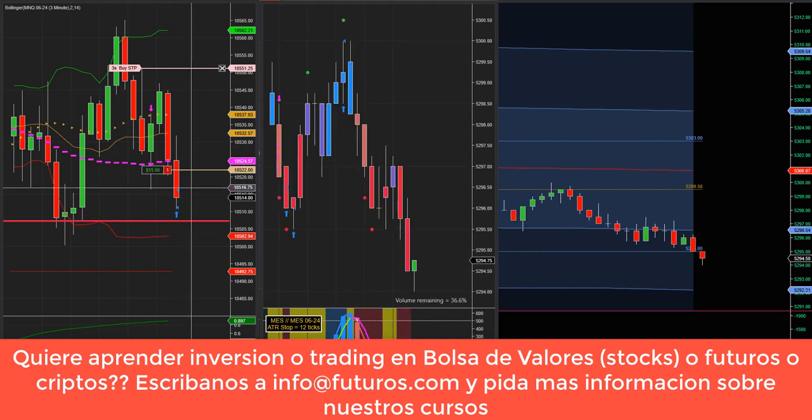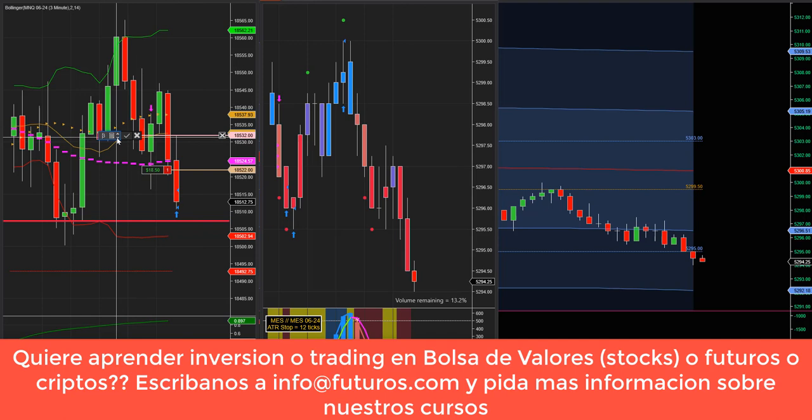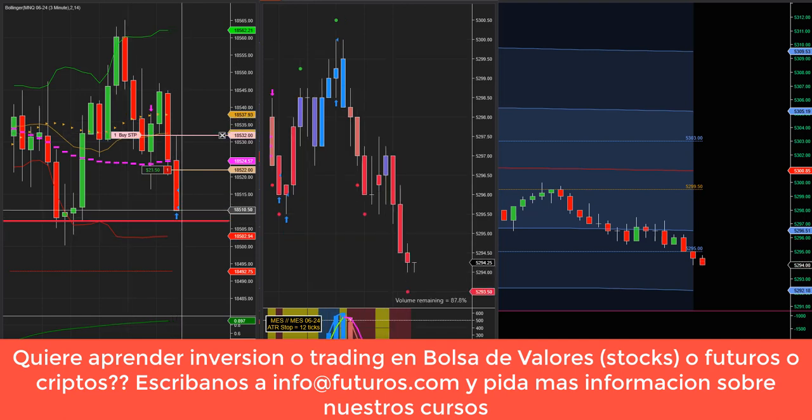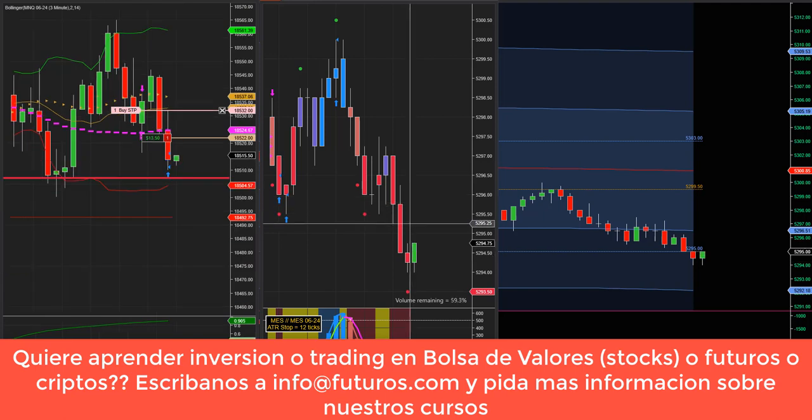El mercado finalmente cayó. Nos ha sacado a todos con ganancia en el Nasdaq. Bajamos el stop. Reducimos a un contrato y dejamos correr el último. Tenemos que dejarlo correr para tratar de recuperar la ligera pérdida que tenemos en el SP500.